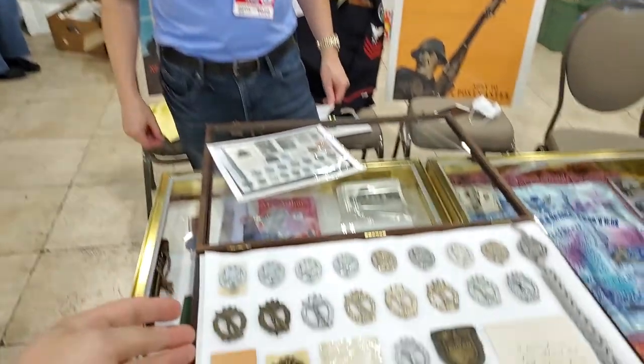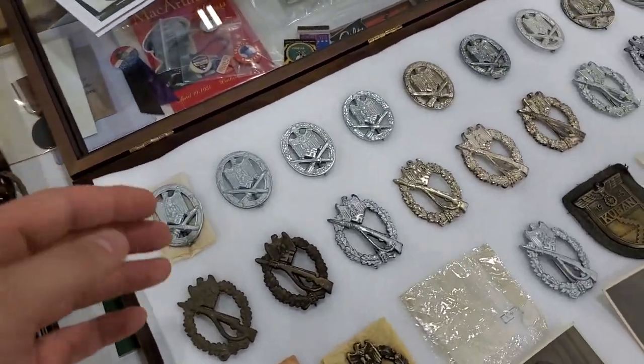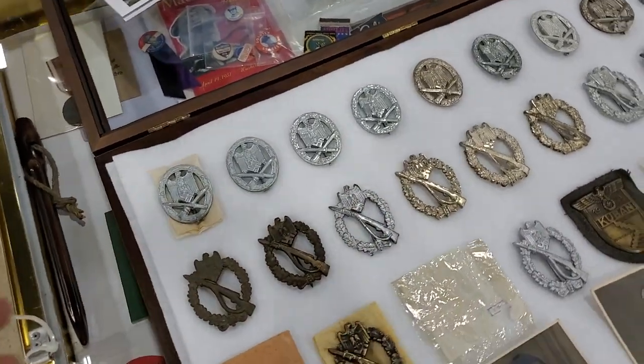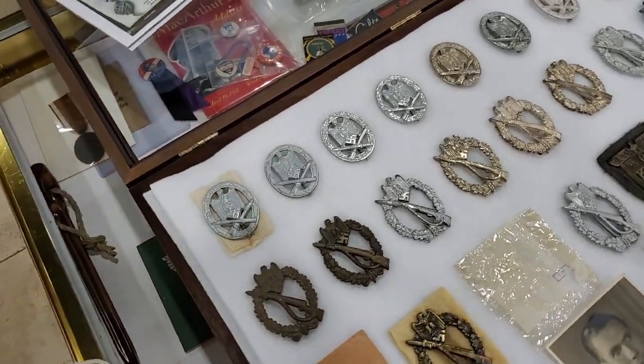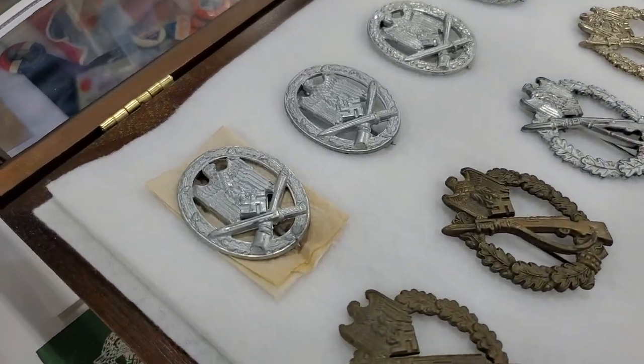Douglas, can you reverse all these items and call out the producers? I think it's very interesting to see the difference between each producer, and when we can see it all on one screen it's really cool. That's a great idea. So let's start on the left here with the general assault badges.